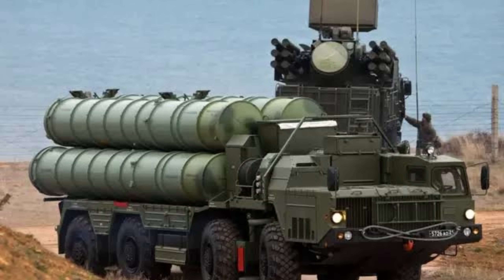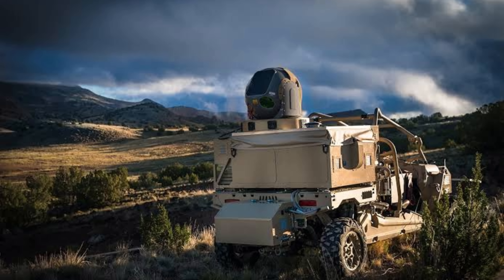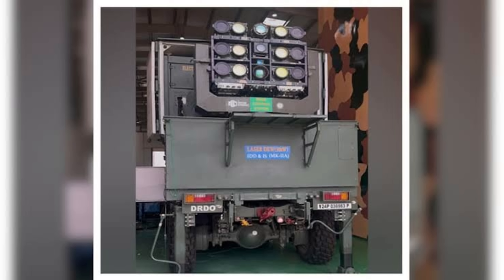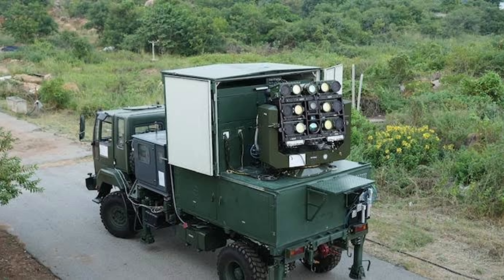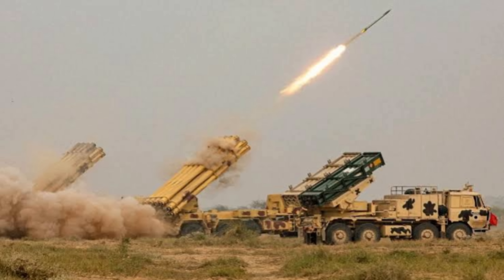Battlefield-deployable laser weapons. Science fiction is becoming Indian reality. DRDO is now testing laser weapons mounted on military vehicles. These directed-energy weapons can burn through enemy drones or missiles at the speed of light. While the US and China are still running trials, India has successfully tested battlefield-deployable laser systems — silent, and ideal for both mountain and desert warfare. India can produce and deploy them faster and cheaper.